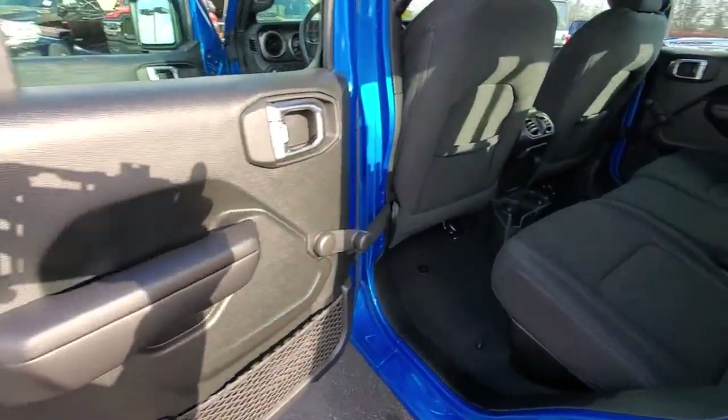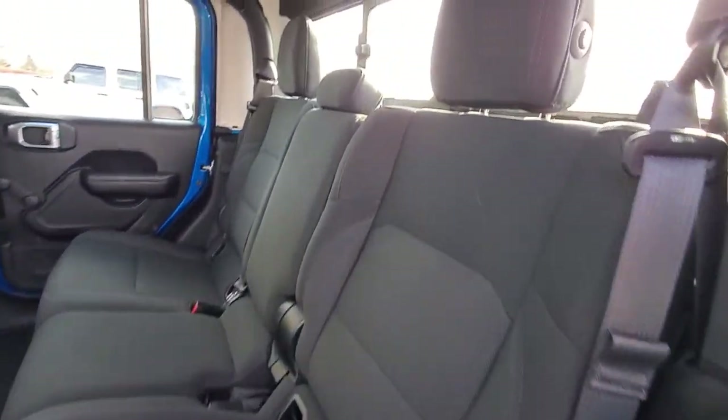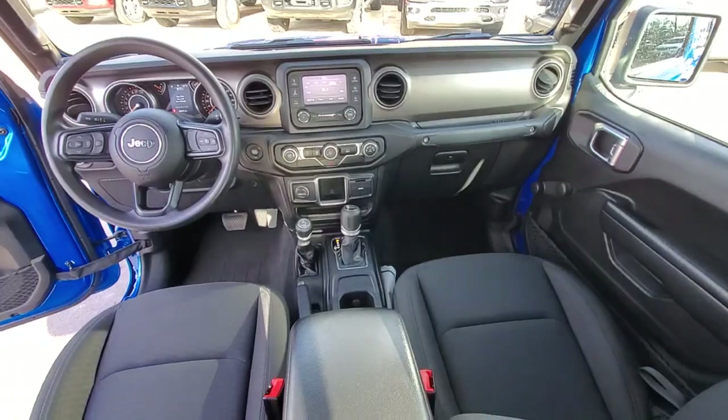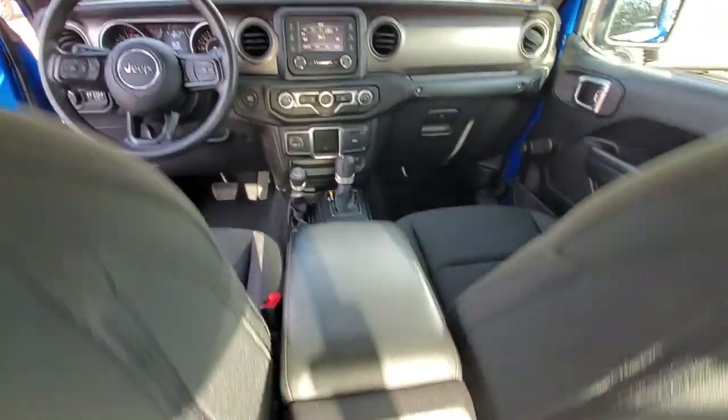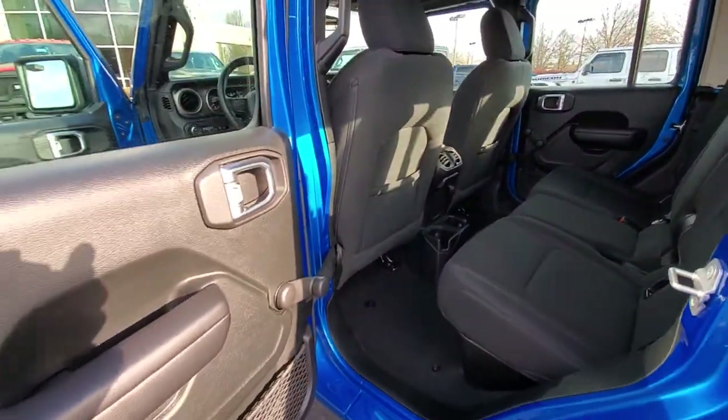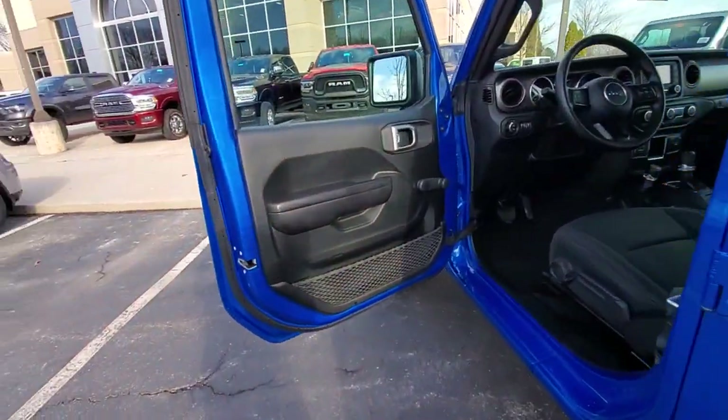These are just some of the great options this vehicle comes with: backup camera, fog lamps, electronic stability control, trailer hitch, steering wheel audio controls, tow hitch, intermittent wipers, traction control, tire pressure monitoring system, and passenger vanity mirror.